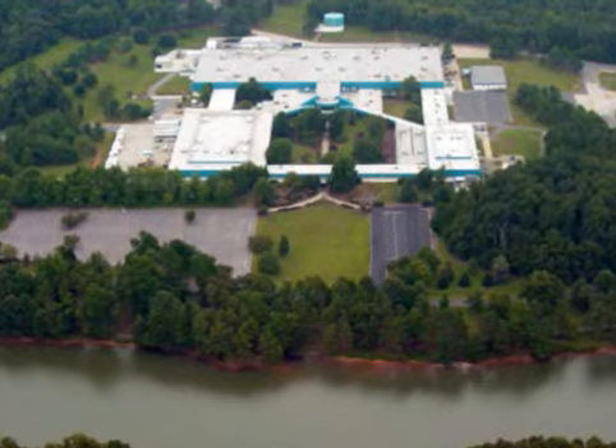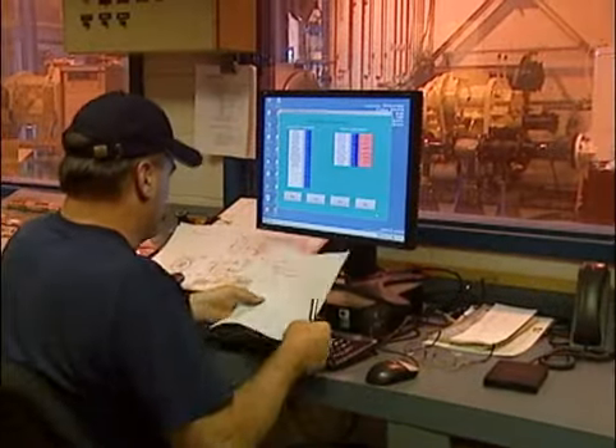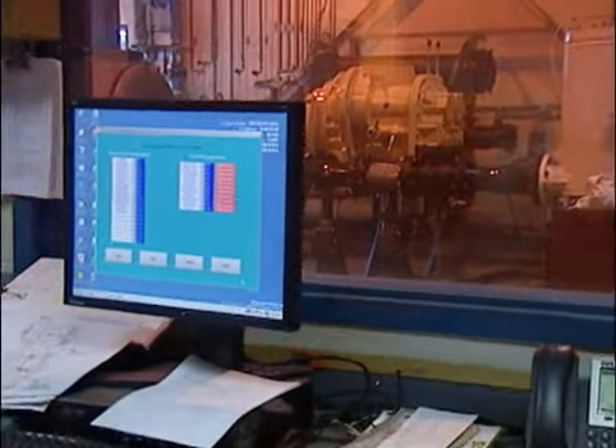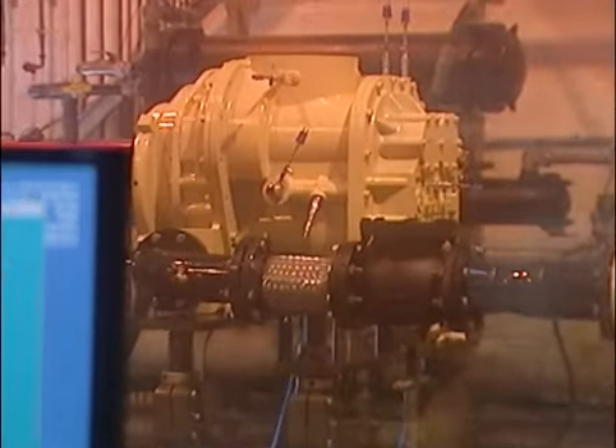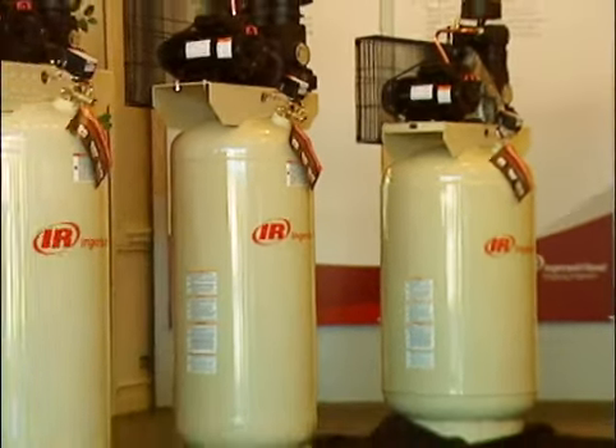This is Building A. It's part of our air compressor business. The building is about 30 years old and today it houses research and development and engineering test labs. This building is only about 30 years old, but our air compressors are over 100 years old, and in fact some of those compressors are still in operation today. Our compressors can be found in manufacturing environments all over the world.